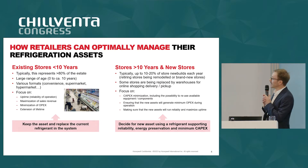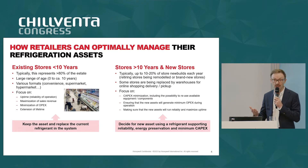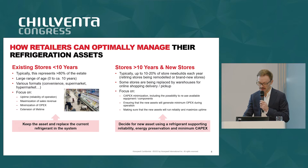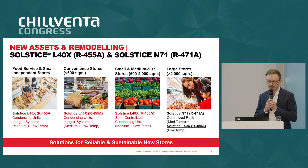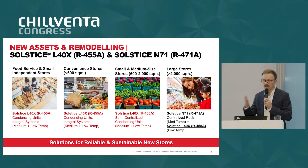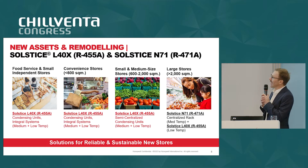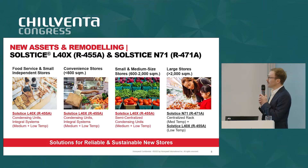Retailers choose new assets and need to make a technology decision that supports reliability, minimizes energy consumption, and minimizes capex when implementing projects. Assets require specific solutions based on their age and format. At Honeywell, we have structured our offering in a way that makes it clear and simple to make decisions around long-term technology.